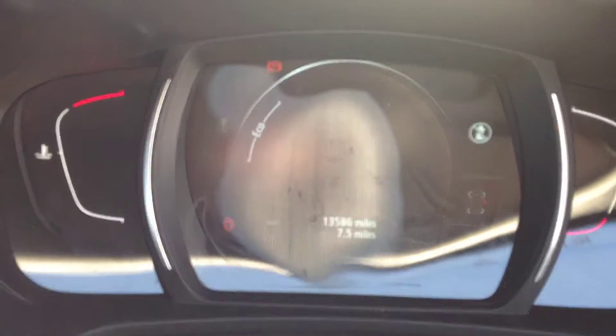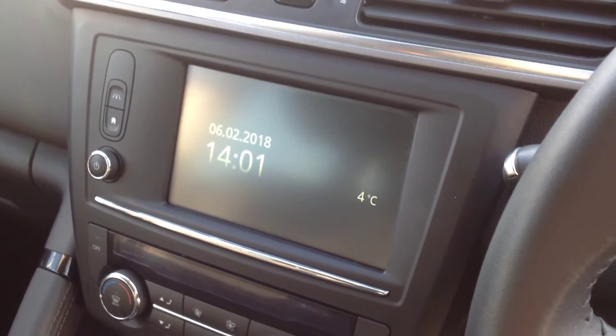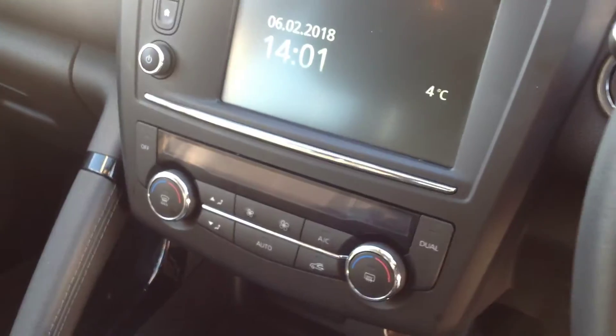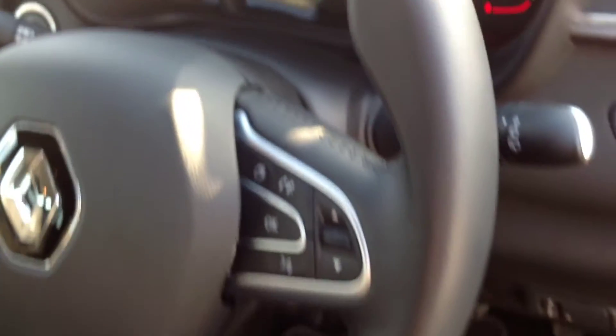The mileage on this vehicle is 13,586. Some of the features include touchscreen satellite navigation with Bluetooth connectivity for a phone and Bluetooth streaming for music, dual zone air conditioning, six-speed manual gearbox, cruise control with speed limiter, half leather trim, centre console with armrest, automatic lights, automatic wipers, full electric windows, and power folding mirrors.